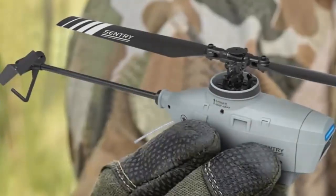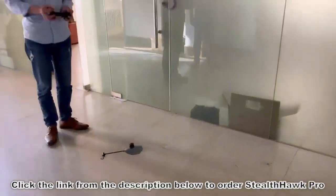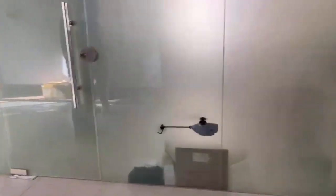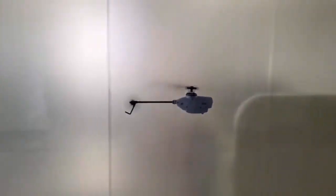This military helicopter drone is all you need for extra security. Are you searching for a way to keep your home under surveillance, or do you need a way to explore an adventurous location with safety? In all cases, we got you covered.